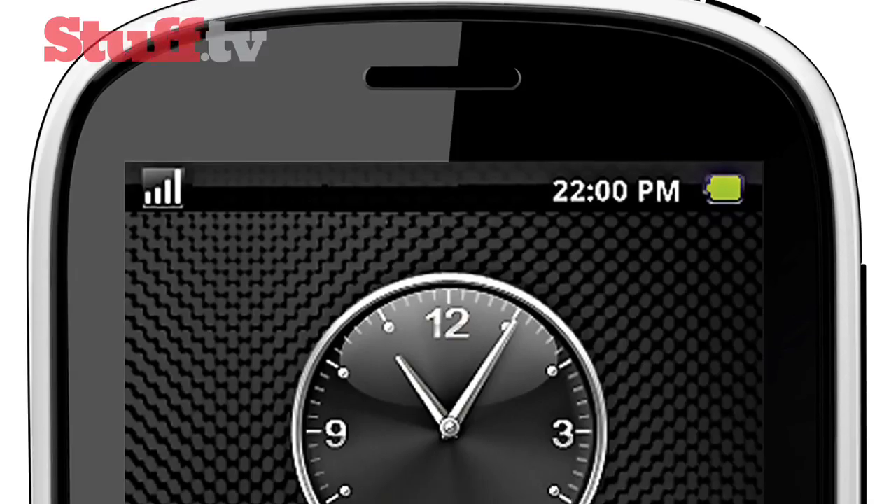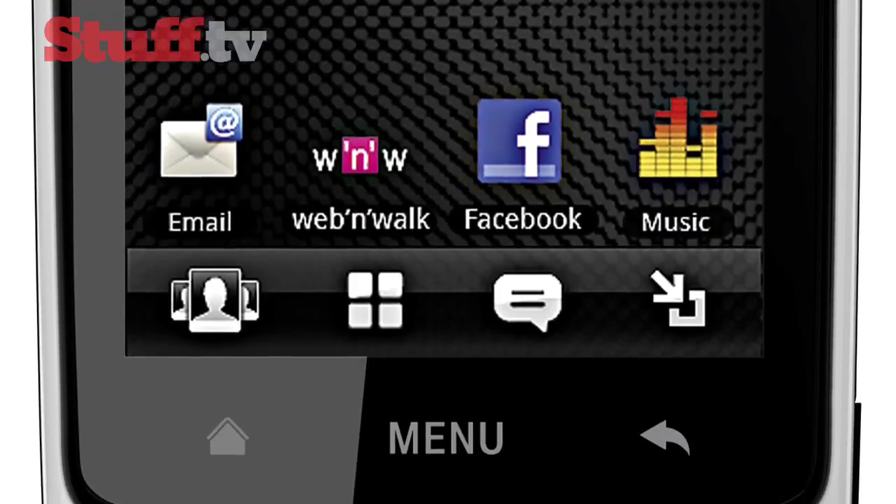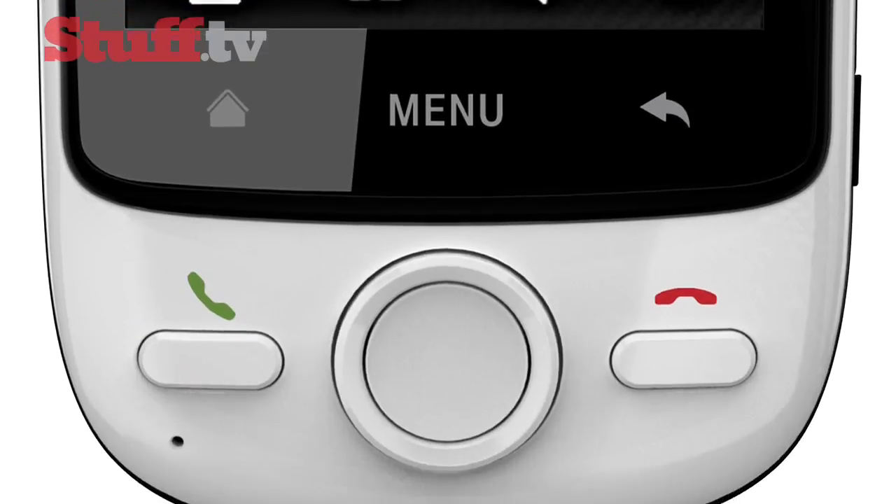Retailing for $99.99 on pay-as-you-go tariffs, it's basically a shrunken-down version of the T-Mobile Pulse, packing a 2.8-inch resistive touchscreen and a 3.2-megapixel camera. So it's hardly the most exciting phone and it's a little bit on the chunky side, but you'll be hard-pressed to find Android 2.1 anywhere else at such a tight budget.